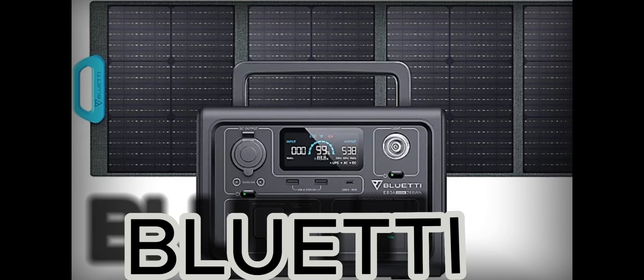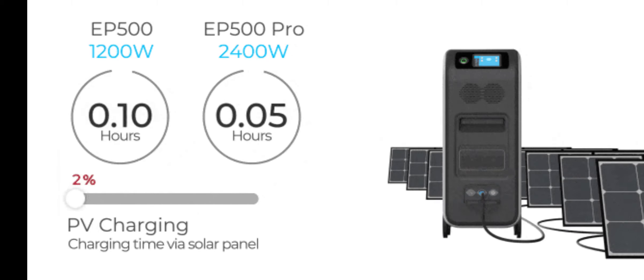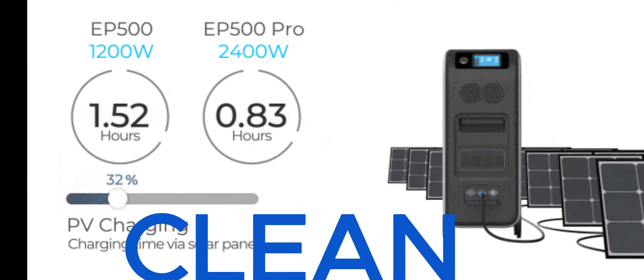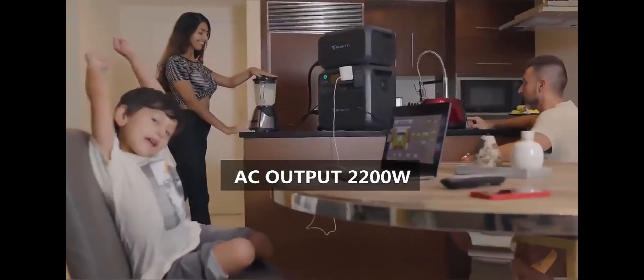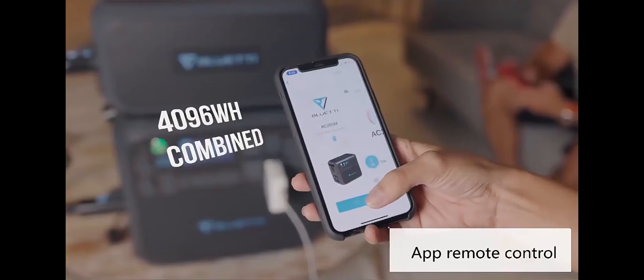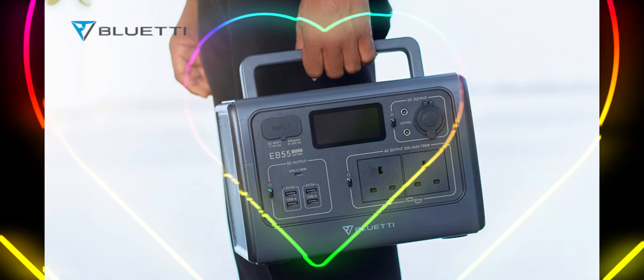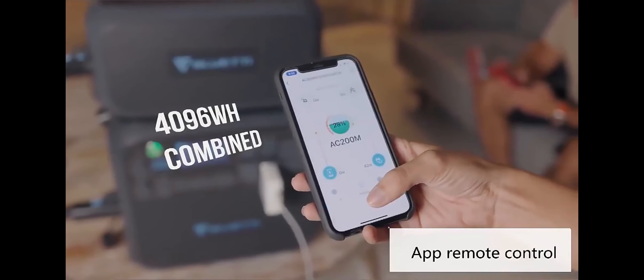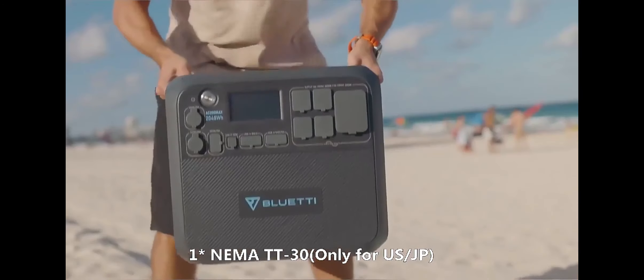The Blue Yeti Power Station is a line of portable power stations and solar generators designed to provide clean, reliable, and renewable energy for a wide range of applications. These powerful stations are produced by Blue Yeti, a company known for its innovative and eco-friendly energy solutions.